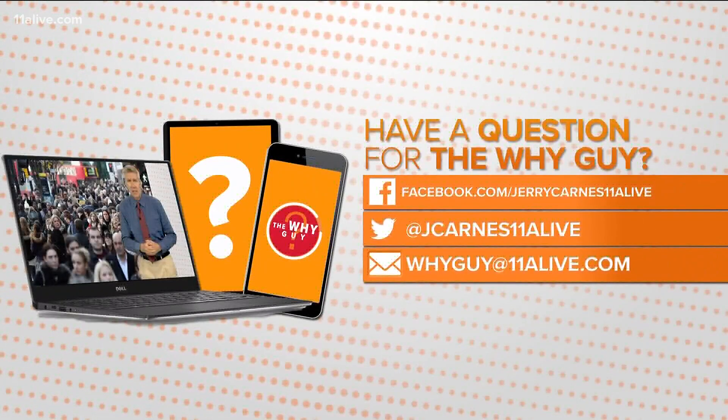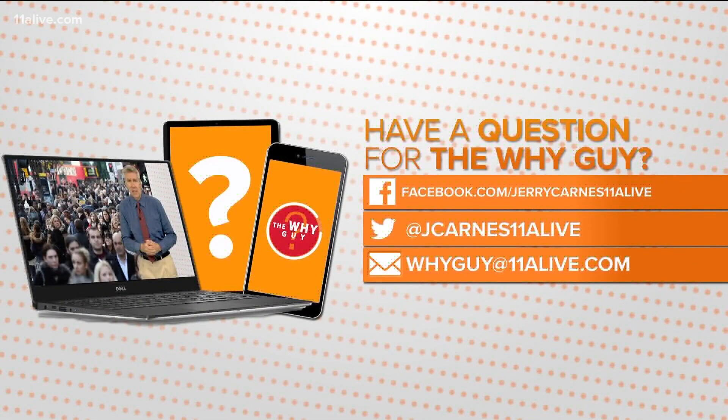All right. If you have a question for Jerry Carnes, our Why Guy, send it to us on Facebook, Twitter, or simply email it.